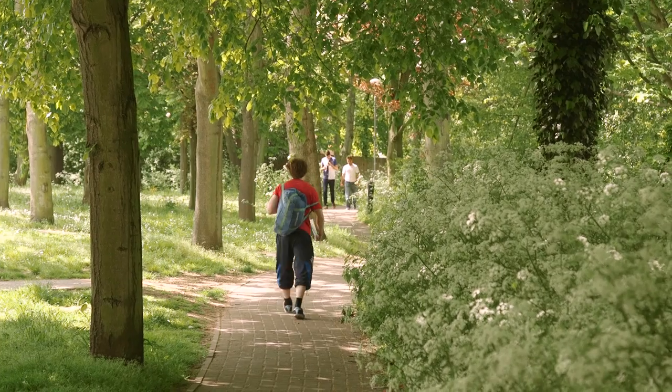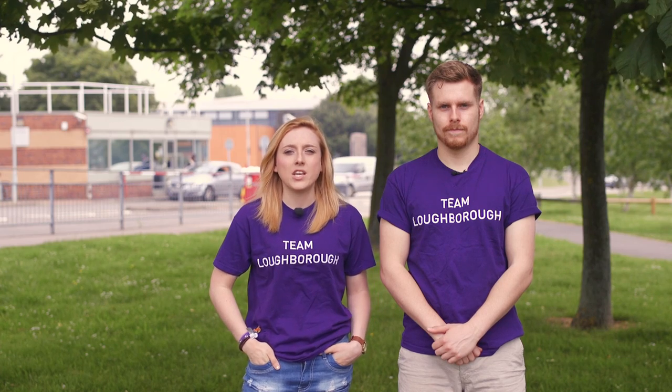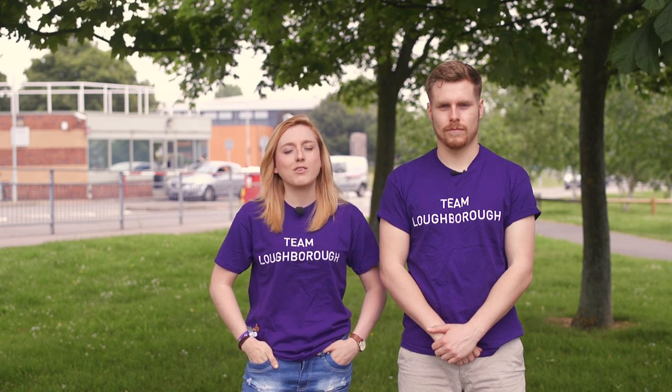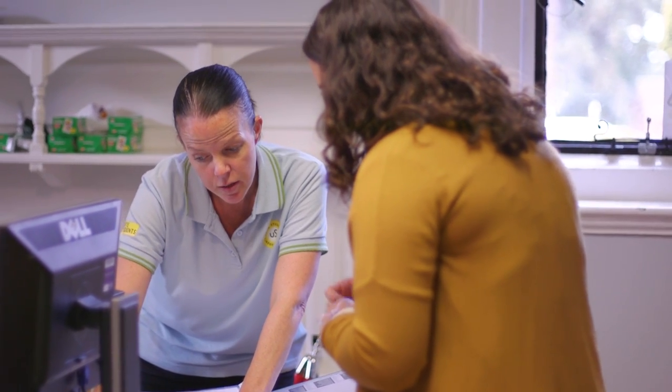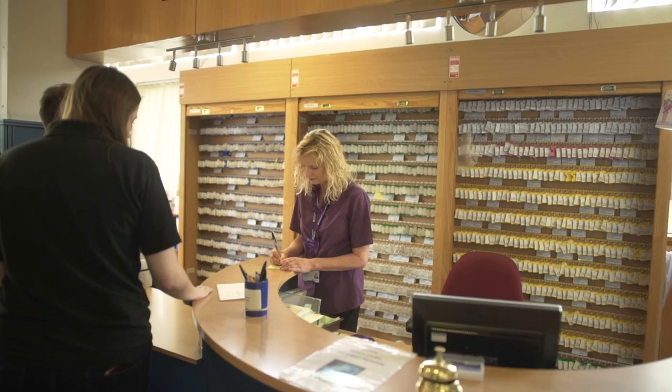Being a campus university means Loughborough is a really safe and secure environment to live and study. There is a network of people there for you 24/7, so in the rare case that you need them, there is always someone there to help you. As well as the security guards, there is also a network of wardens and sub-wardens who live on the campus and are always there to help you with the little things like getting locked out of your room.